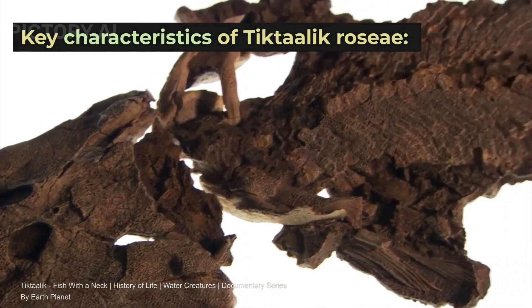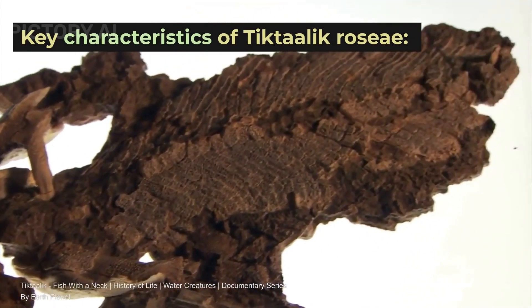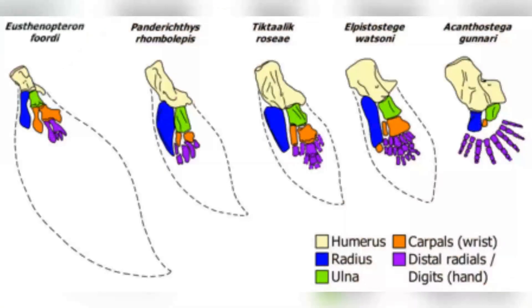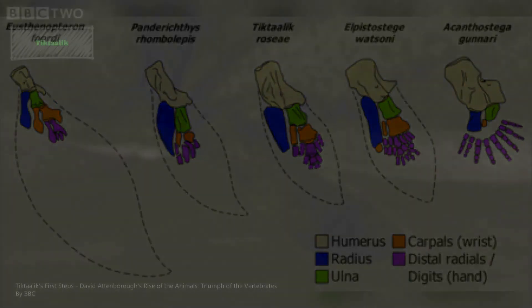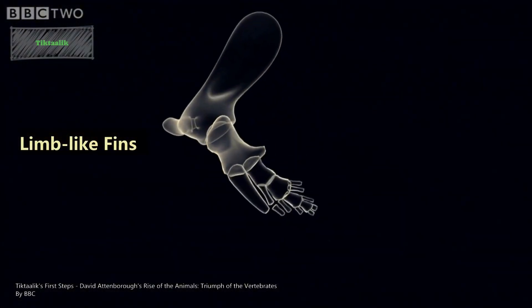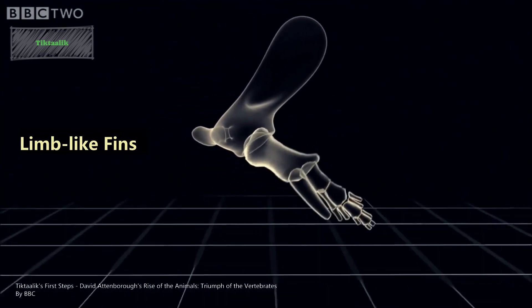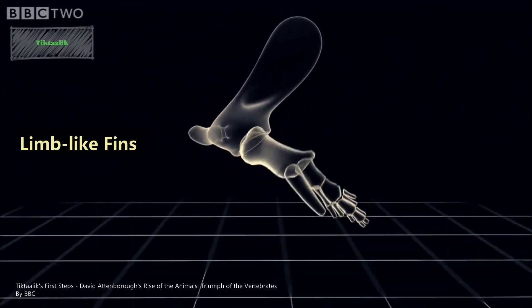Some key characteristics of Tiktaalik: number one is it has limb-like fins. Tiktaalik possesses fin-like appendages with skeletal structures similar to those found in tetrapods. These limb-like fins had bones, joints, and functional wrists, suggesting a capability for weight-bearing and movement in shallow water.